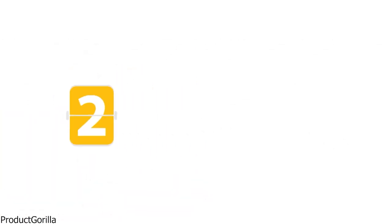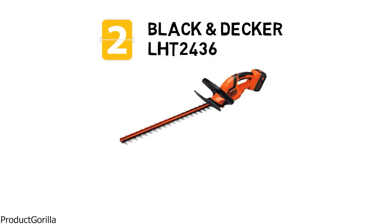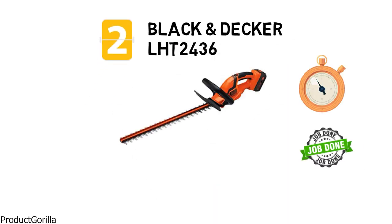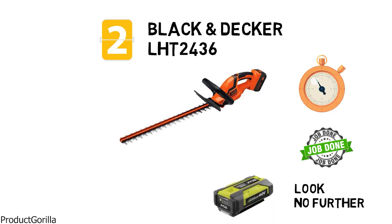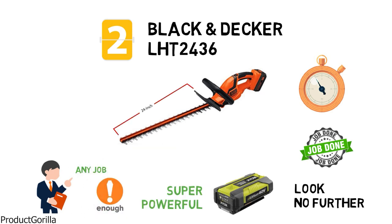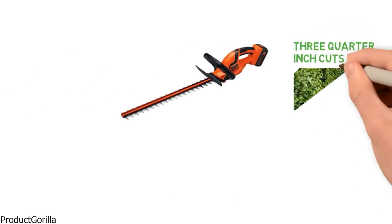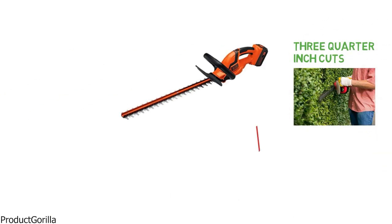At number 2 is the Black & Decker LHT 2436. If you're looking for a hedge trimmer that will last as long as you need to get the job done, look no further. The 40-volt lithium-ion battery is super powerful and will last long enough for just about any job. It has a long 24-inch dual-action blade to reduce vibration and increase the precision of your cuts, allowing for up to 3-quarter inch cuts, which will tackle most hedges.